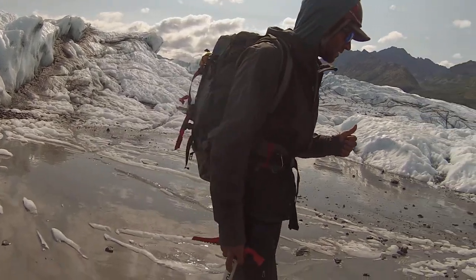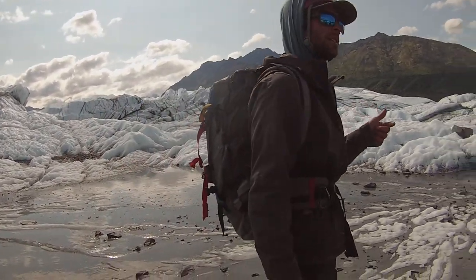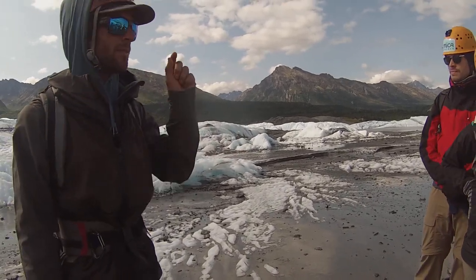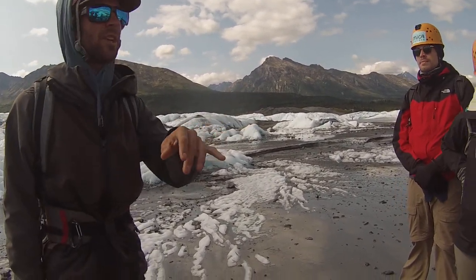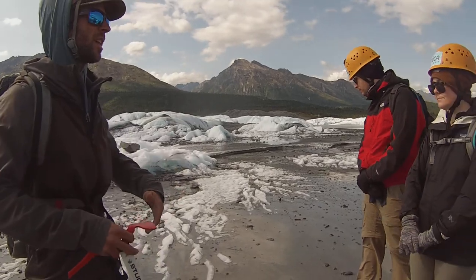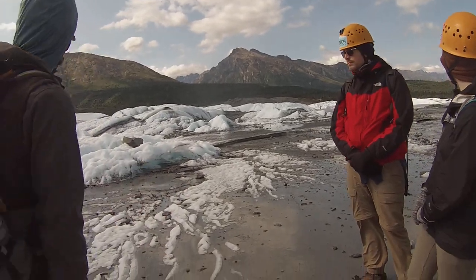Black ice has about no light hitting it. That nice dense blue-looking ice has very little, just enough to see into it. But it's just like the ocean — it reflects back out blue. And then once too much light gets onto it, it gets very sun-affected and it looks white.